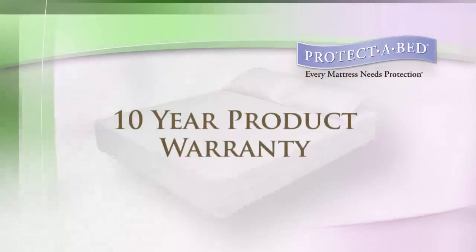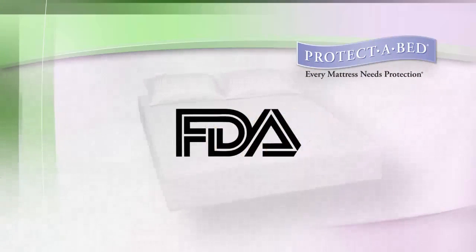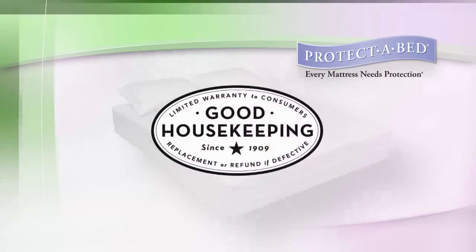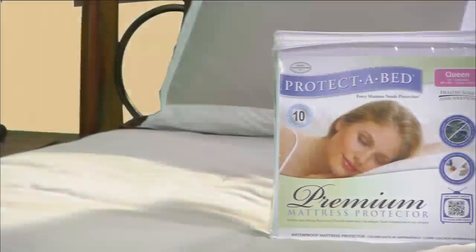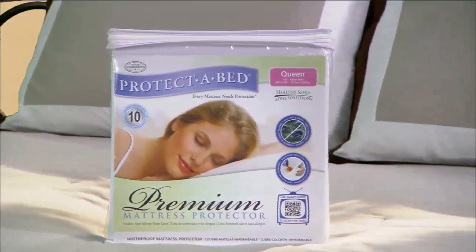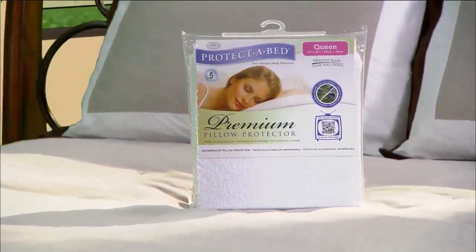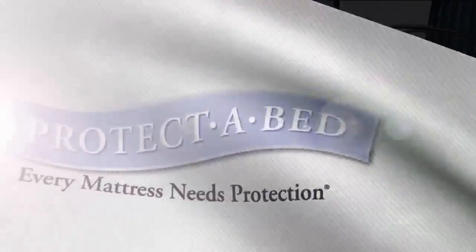Complete with a 10-year product warranty against any manufacturing defects and listed as a class 1 medical device with the FDA, our Premium Mattress Protector has earned the Good Housekeeping Seal — all providing complete peace of mind that Protect-A-Bed Premium Mattress Protectors are of the highest quality. When paired with Protect-A-Bed Premium Pillow Protectors, the healthy sleep zone we all deserve is at our fingertips.